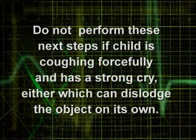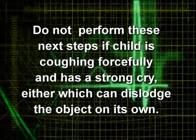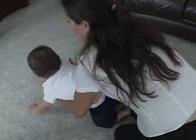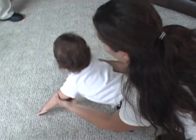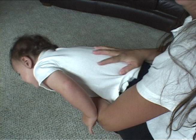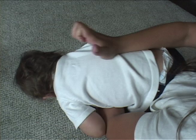Do not perform these next steps if the child is coughing forcefully and has a strong cry, either of which can dislodge the object on its own. Lay the infant face down along your forearm. Use your thigh or lap for support. Hold the infant's chest in your hand and jaw with your fingers. Point the infant's head downward, lower than the body. Give up to five quick, forceful blows between the infant's shoulder blades using the heel of your hand.